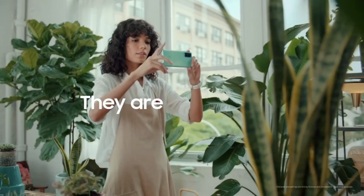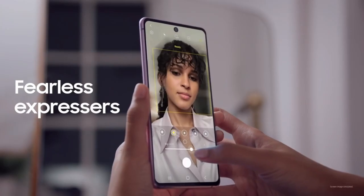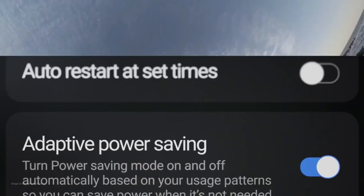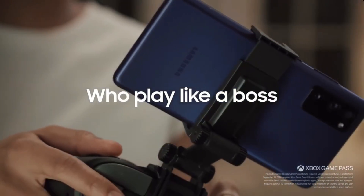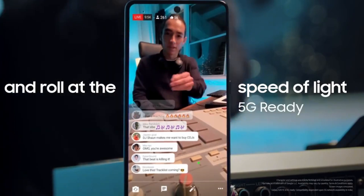There will be an under-display fingerprint reader — not the premium ultrasonic like we see on the Galaxy S21 series, but it will get the job done. Talking about pricing, the handset is expected to launch at a starting price of $649 for the base variant with 8GB RAM and 128GB storage, and can go up to $750 for the top-end model with 12GB RAM and 256GB of storage.